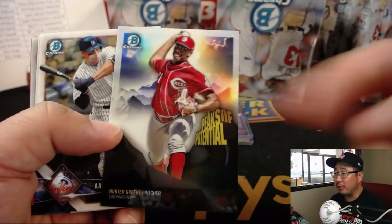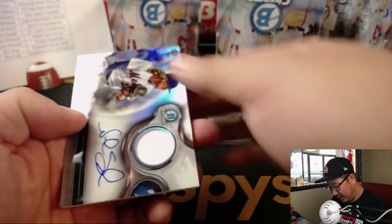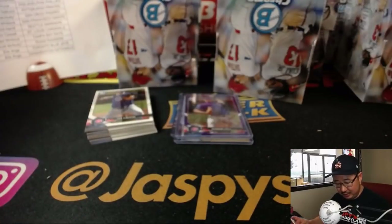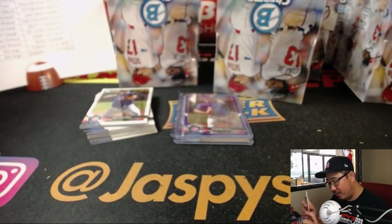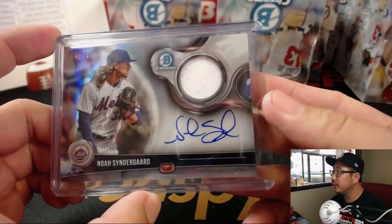Next side here — we have Hunter Green, that guy's going to be coming up the ranks. And we've got a Noah Syndergaard Jersey auto, 44 out of 75. That will go to Jeremy 33 and the New York Metropolitans.